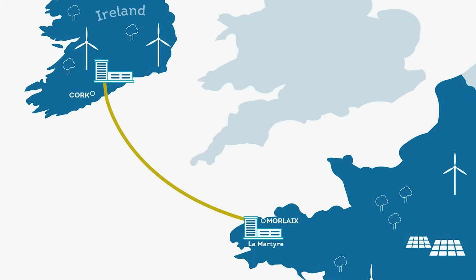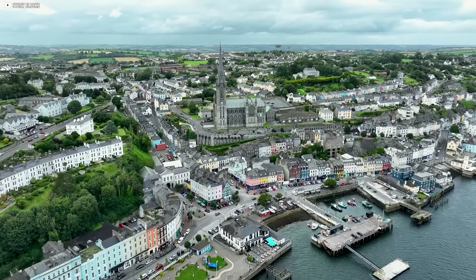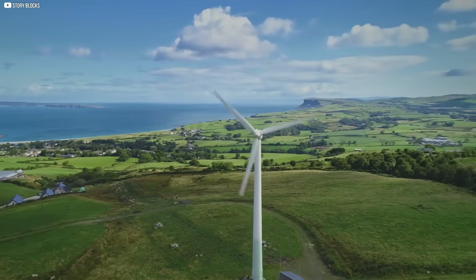Being connected means being stronger. For Ireland, this new link opens a door to Europe's energy network — and that means more wind, less waste, and a future where the island doesn't have to stand alone.